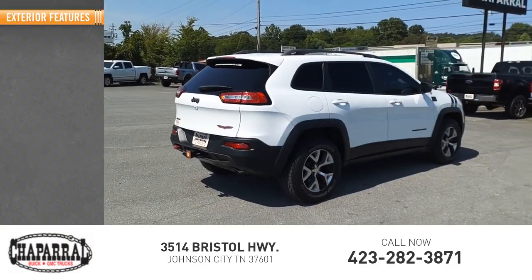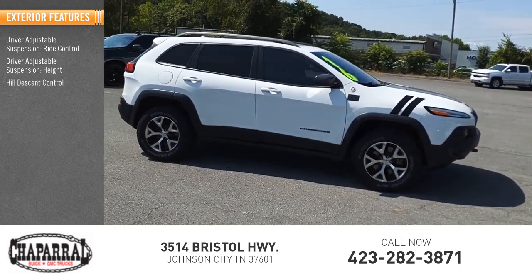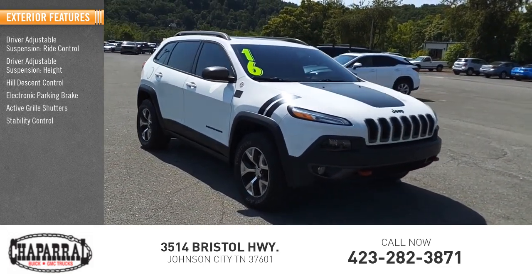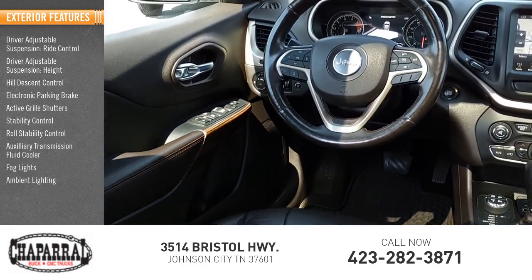Here are some of this vehicle's great options: driver adjustable suspension, ride control, hill descent control, electronic parking brake, active grille shutters, stability control, roll stability control, auxiliary transmission fluid cooler, fog lights, ambient lighting.